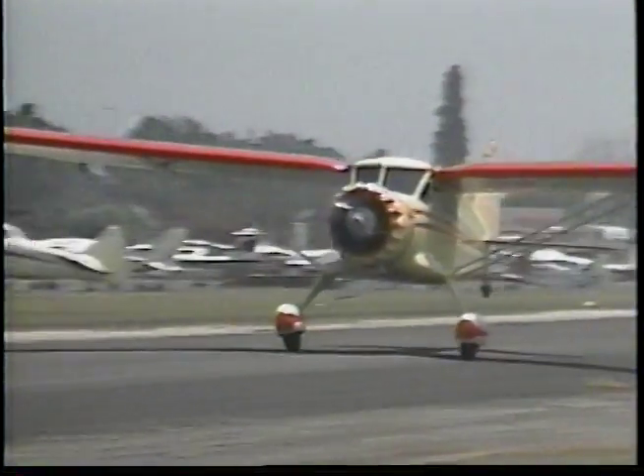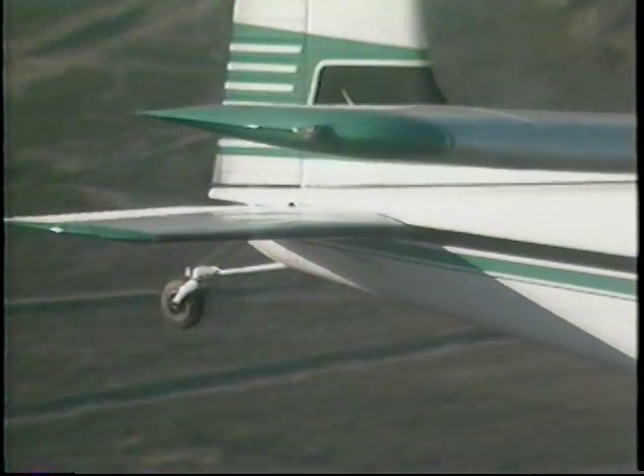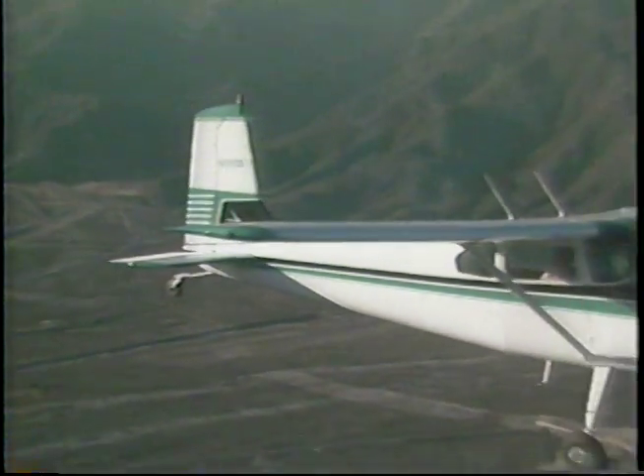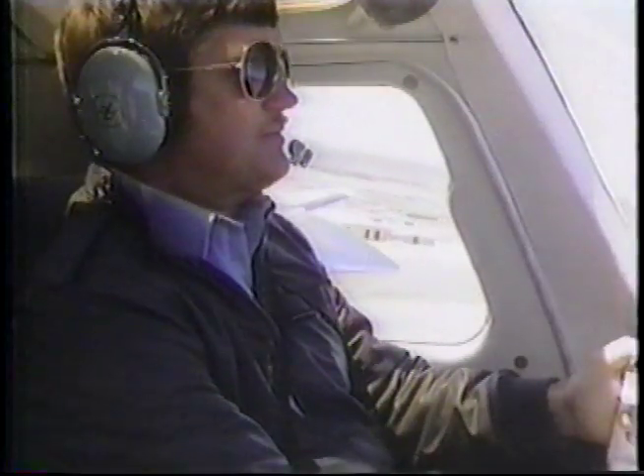I hope you've enjoyed this video edition of ABC's Wide World of Flying as much as we've enjoyed producing it. In our next episode, Barry Schiff will give you an introduction to flying tail draggers. These airplanes offer the most fun and the lowest expense in flying today, if you know how to fly them. And Bill Cox...